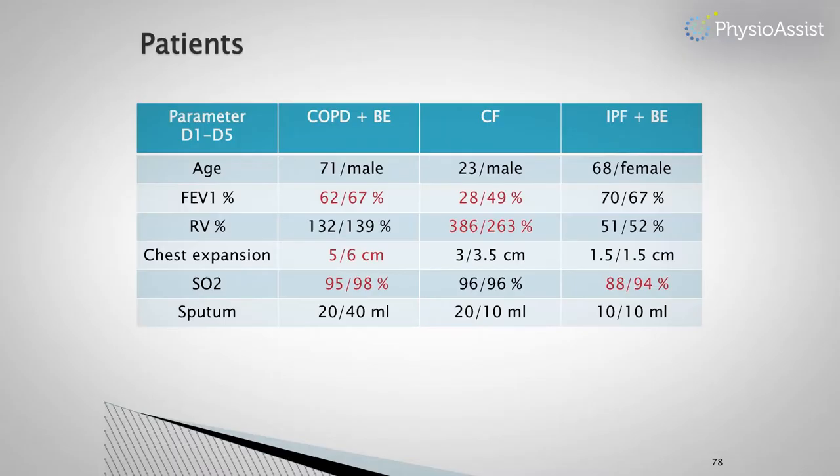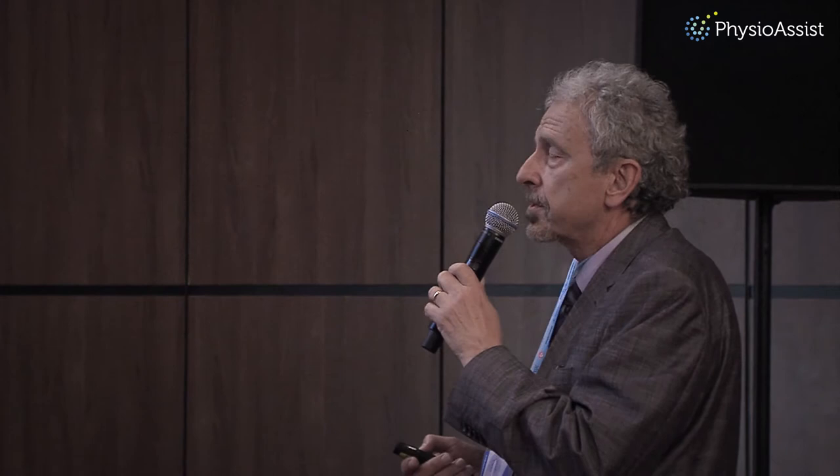I can show three patients with different diagnoses. The first was a 71-year-old male with COPD and bronchiectasis. FEV1 improved from 62% to 67%. Residual volume increased slightly but not substantially. Chest expansion improved from 5 to 6 cm during inspiration and expiration of the thorax, and SpO2 increased from 95% to 98% by the end of the procedure.